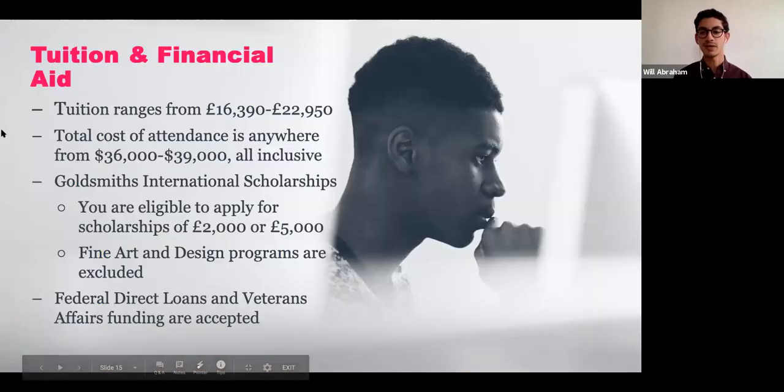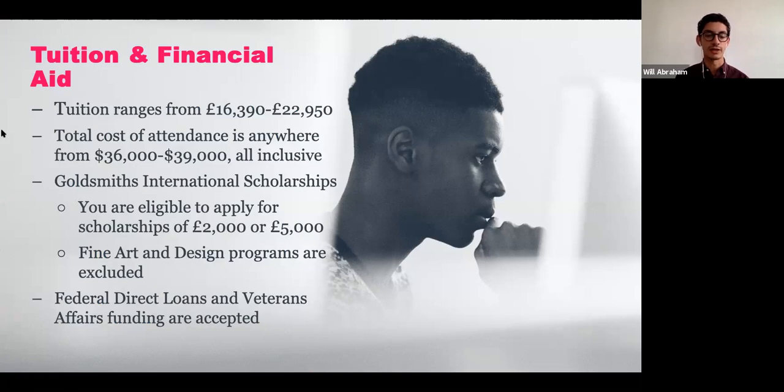Our tuition ranges from about 16,000 to 23,000 pounds per year. The total cost of attendance is anywhere from 36,000 to 39,000 US dollars, which includes housing, a round-trip flight, visa fees, other associated fees like health insurance, and an allowance for socializing, food, and travel. We do offer international scholarships, which you can apply for after being accepted to the university. One reason to apply by the January 15th deadline is to ensure you have time to apply for scholarships.